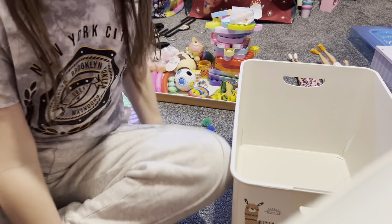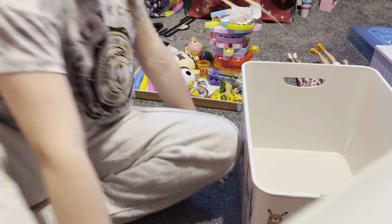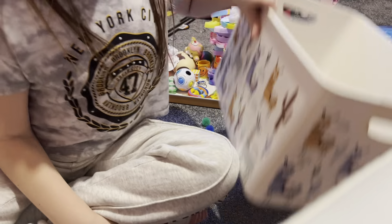Hi guys, welcome back to my YouTube channel! Today we are going to be looking at all of my fidgets and putting them in this llama bin that I got, so let's get started.